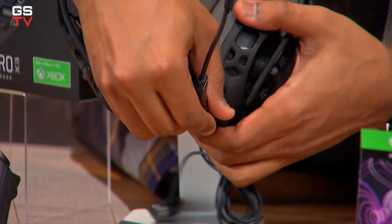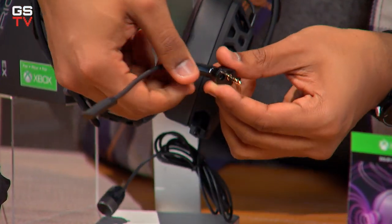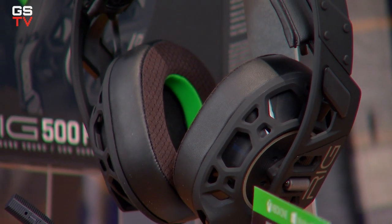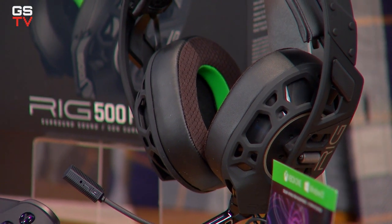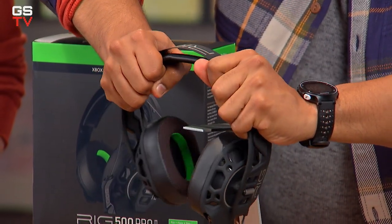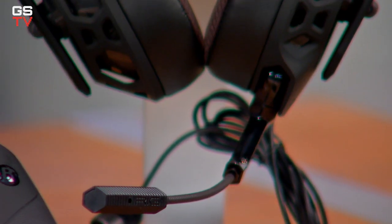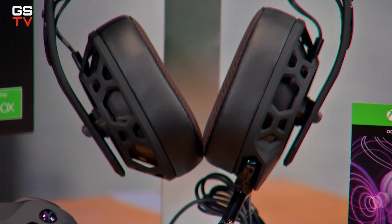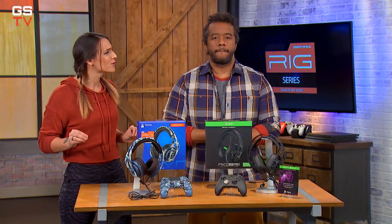The Rig 500 Pro EX has a removable noise-canceling flip-to-mute mic and a lightweight exoskeleton design, dual-fabric ear cushions that provide comfort and block sound, and a durable metal headband. You've got great sound from all around you, clear communication, and a headset that's not only comfortable to wear for extended gameplay sessions, but also super durable.